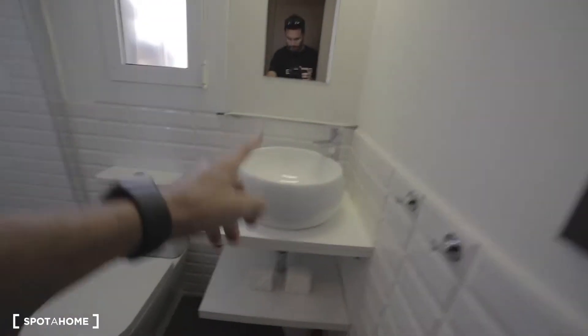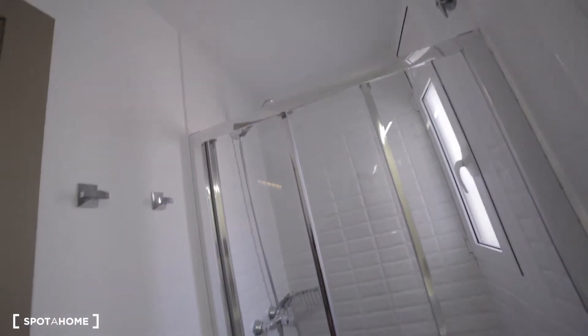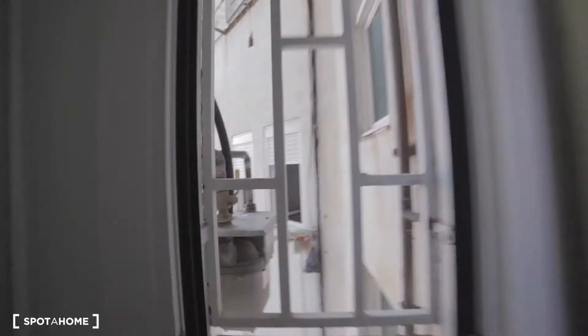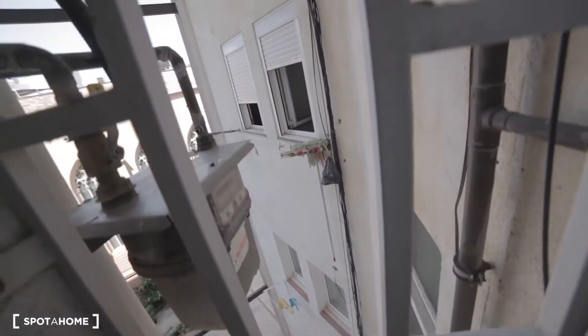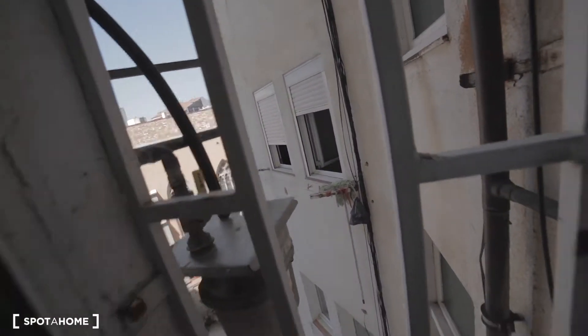So, sink, some shelves here, the toilet, and the shower over here. Then there are two little windows with an internal patio view. From the bedroom, you can see it better.